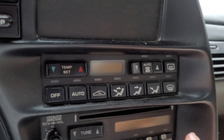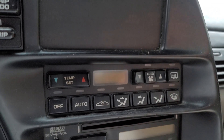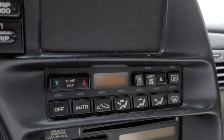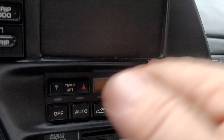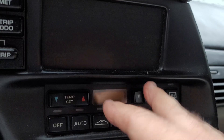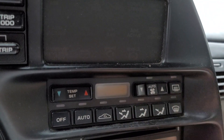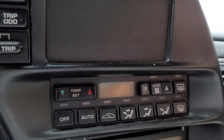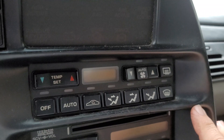This is the second generation of the electronic climate control for the C4s. The first generation was a little more basic — you had one little blue LCD readout and a couple of buttons that would get sticky and have problems. This would be the second generation of the series, and it ran from 1990 through 1996.